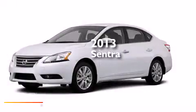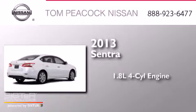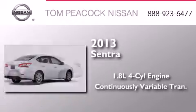This is a brand new 2013 Nissan Sentra. It has a 1.8-liter four-cylinder engine and a continuously variable transmission.